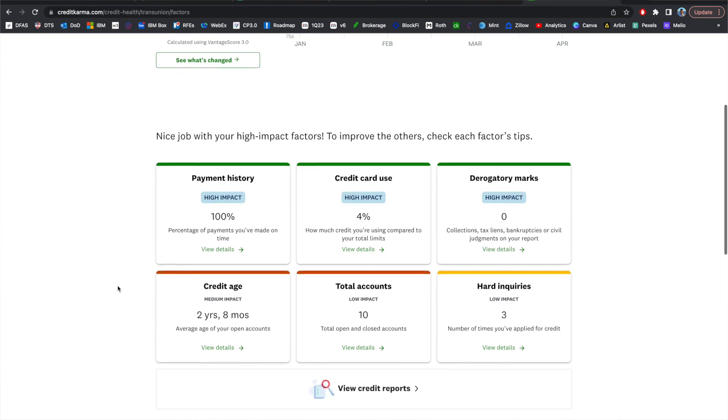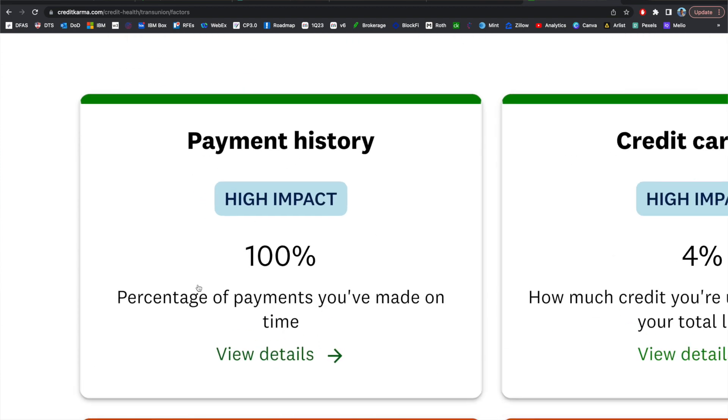In order to optimize your spending across spending categories with credit cards, you need to be sure that you're not spending more than the money that you have. You have to be responsible with using credit cards, understand how they work, and make sure you're paid off in full every single month. If you're able to do that, you're on the right track to getting the best returns across spending categories.